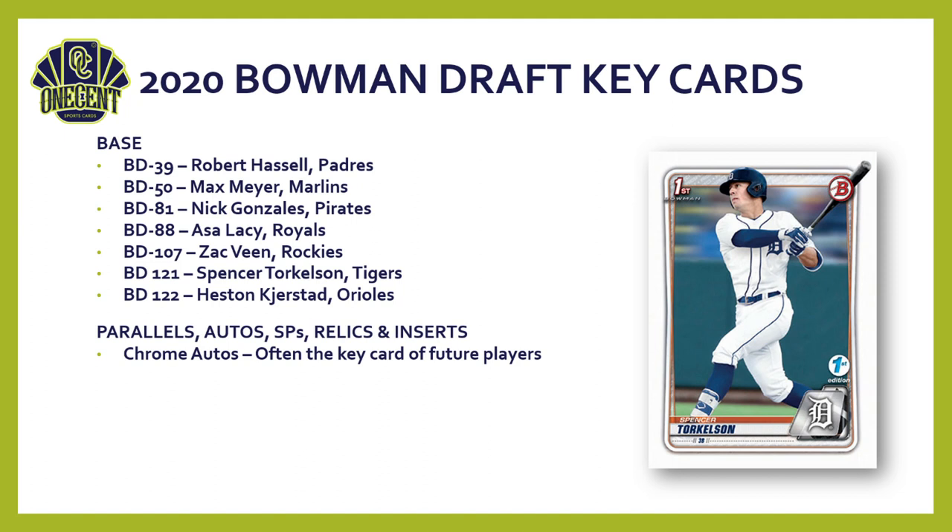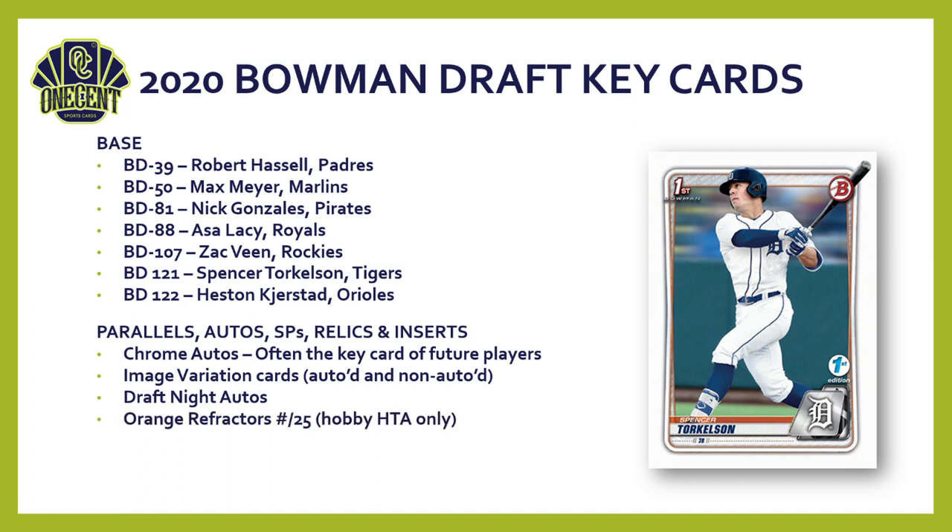For parallels, autos, short prints, and relics, the big chase is chrome autos — often the key card of future players. When you think about really expensive cards from nine or ten years ago, these are the types of cards they'd be. Image variation cards are back with both autographed and non-autographed versions. There are also Draft Night autos — about seven different players — highly sought after. Orange refractors this year are hobby-only, all numbered to 25.